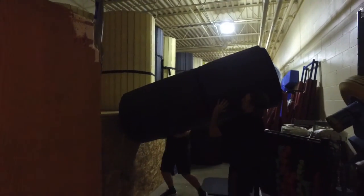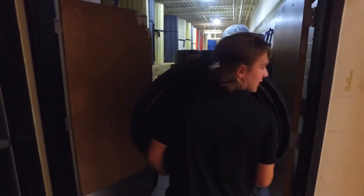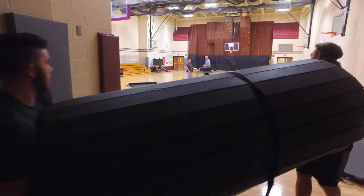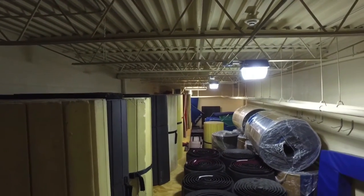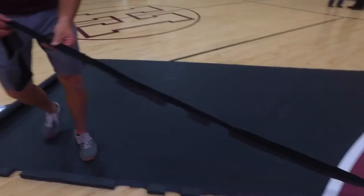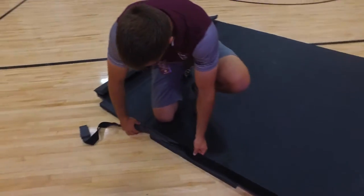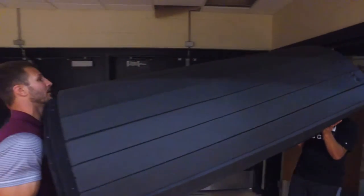Typical wrestling practice for us doesn't begin when we want it to begin — we start by moving mats, and that requires a lot of manpower. It requires a team effort to pick the mats up. They're stored on top of a shelf in a mat room, and we have to tip the mats down, carry them out, unroll them, tape the seams together, wash them, and then we can begin practice. The recommended time for a mat to dry to kill all bacteria and fungus is 10 to 15 minutes. We're losing at least a half hour per practice on set up and take down.